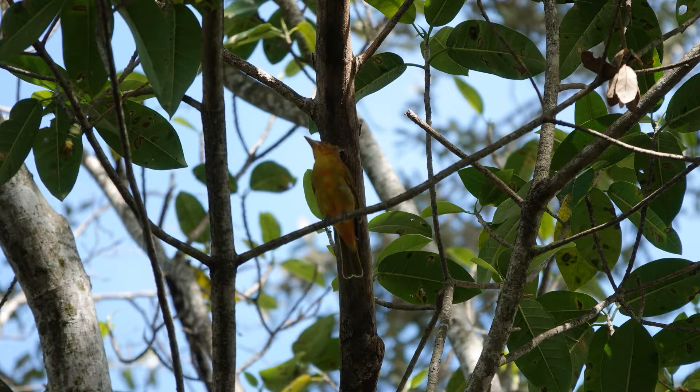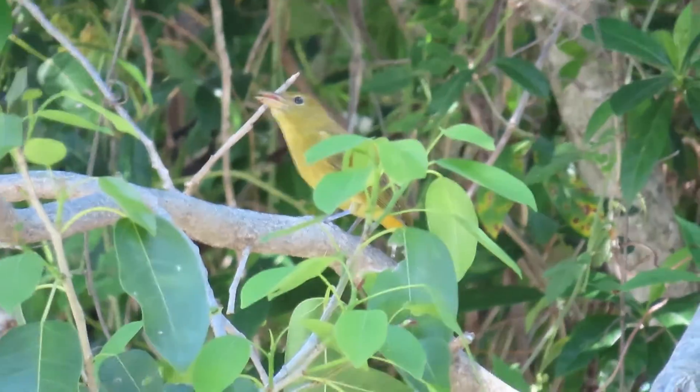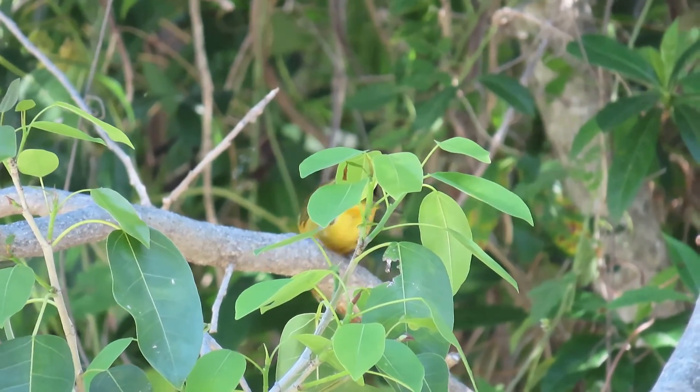Summer tanagers tend to stay fairly high in forest canopies where they sit still and sally out to catch flying insects in midair, or move slowly along tree branches and glean food. Males have a sweet whistling song similar to the American robin.